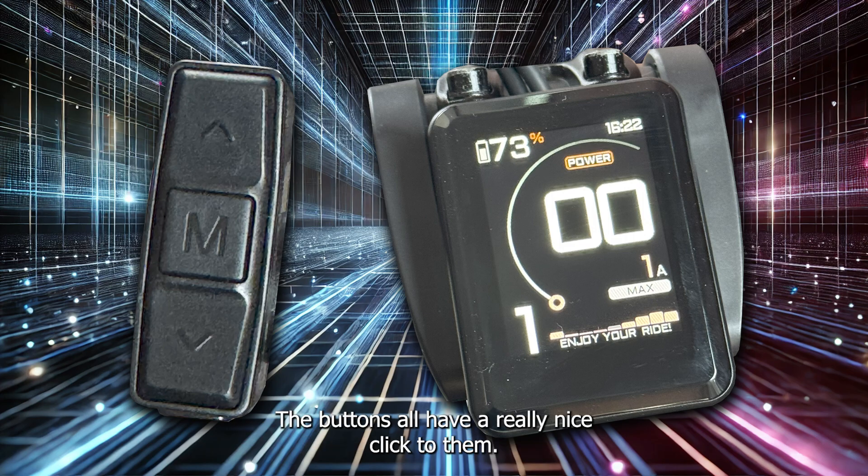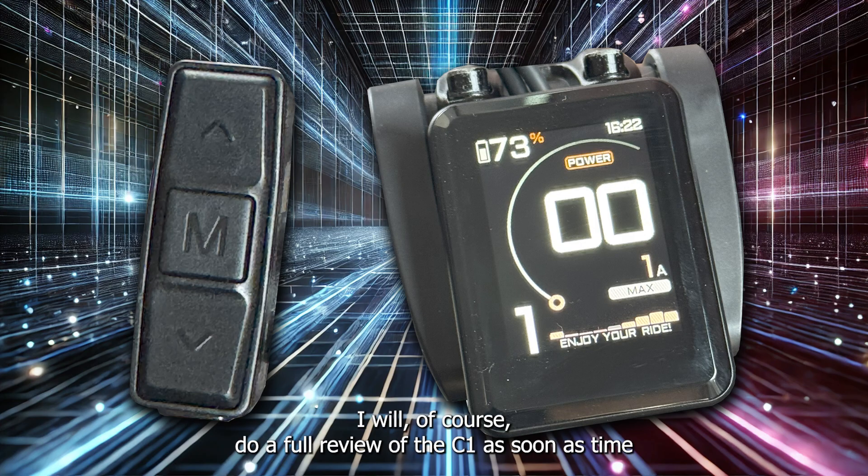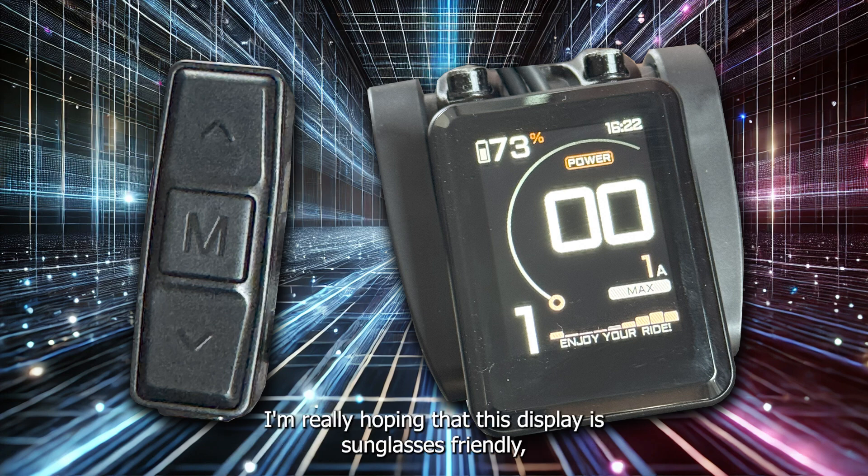The buttons all have a really nice click to them, the display looks really nice and bright, and it's definitely a huge step up from the Egg Rider V2 in that regard. I will do a full review of the C1 as soon as time and mostly weather conditions allow. I'm really hoping that this display is sunglasses friendly, which tends to be the Achilles heel for most e-bike displays.